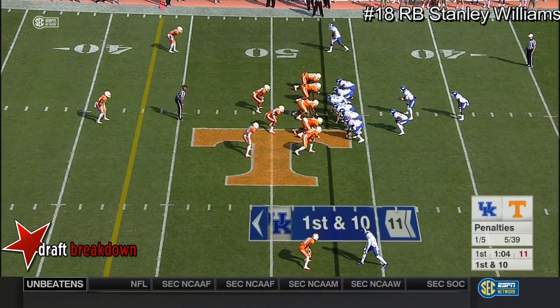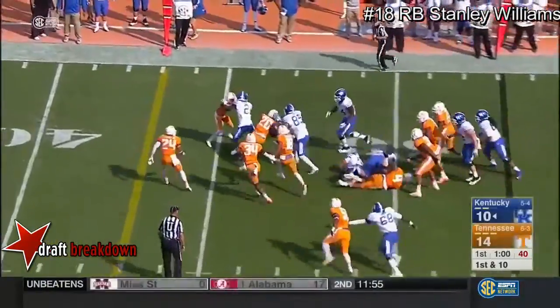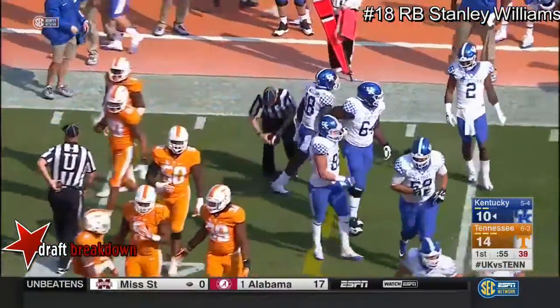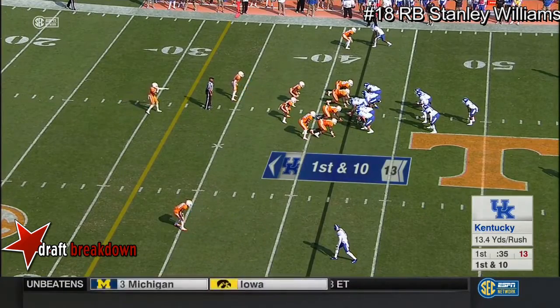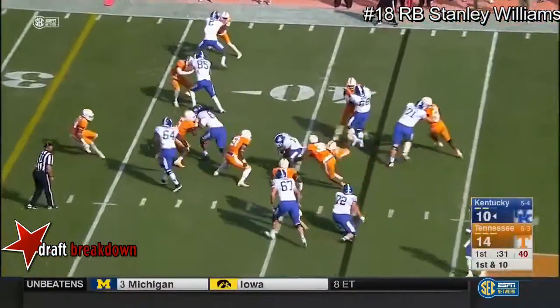LaTroy Lewis in on the defensive line for Tennessee — they're trying to go deep into that bench. Williams running right off the hip of his tight end Greg Hart picks up 11 yards and a first down. Oh, and that's the soft spot of the defense. Nick Haynes is in the backfield — offensive lineman for Kentucky — and they're going to give it up to Boone again.